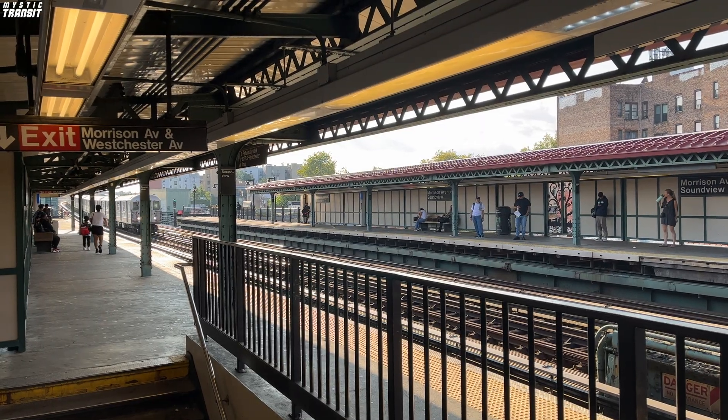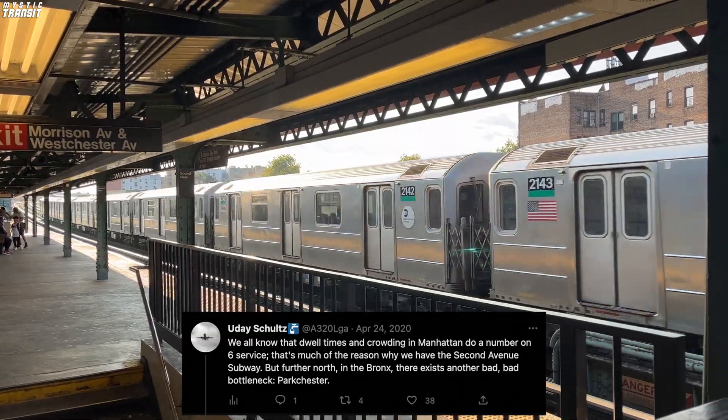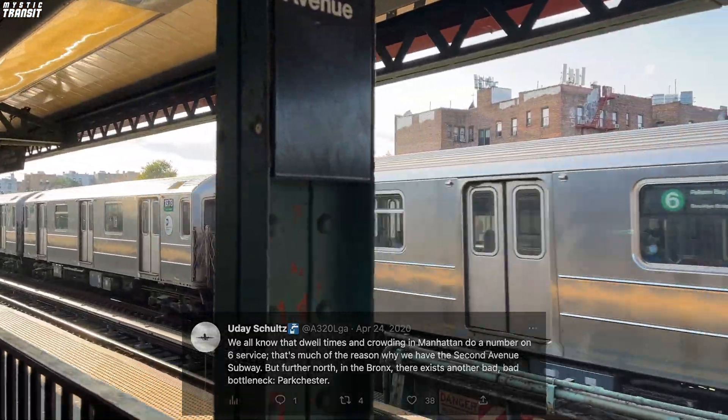I would like to give a shoutout to A320LGA on Twitter for analysis on the Pelham Line's Peak Direction Express service, as it helped me create this video.